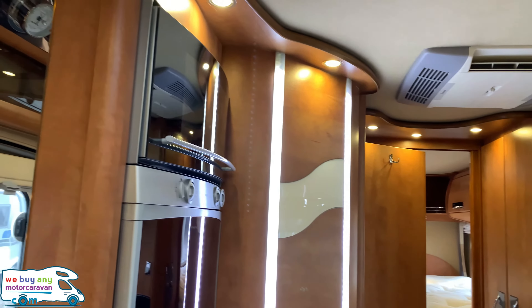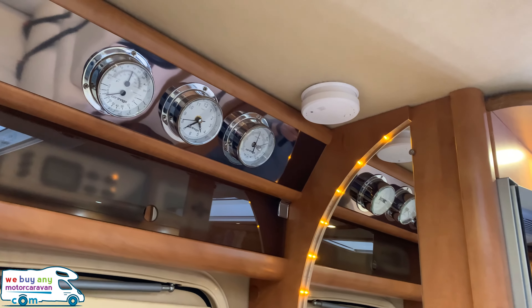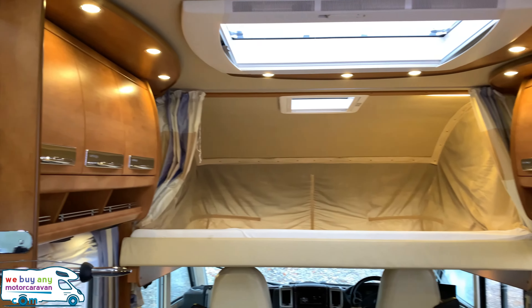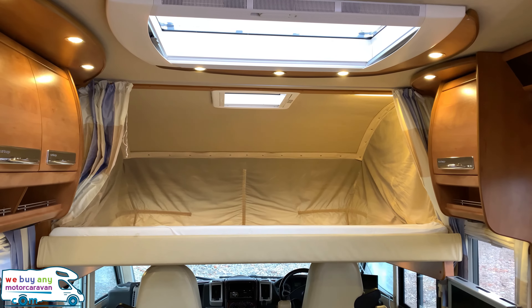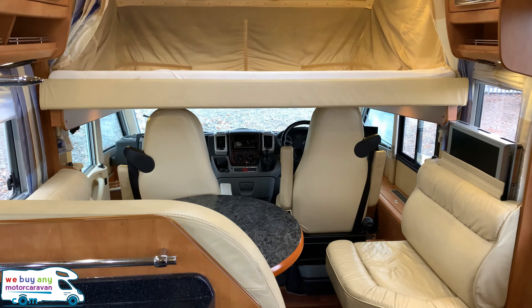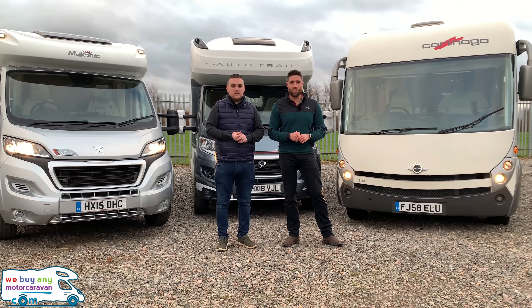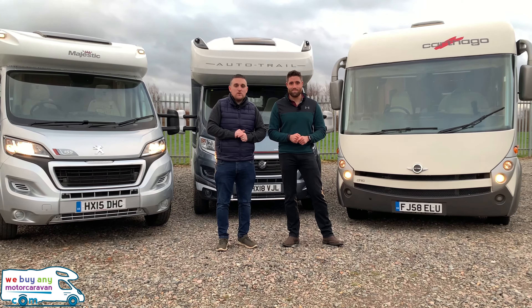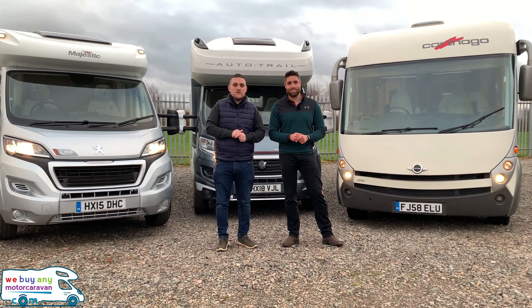If you have any questions on this motorhome, or if you've got a motorhome to sell just like this, give us a call on 01283 240 237, or visit webuyanymotorcaravan.com. Please hit that subscribe button on YouTube and don't forget to like our Facebook page. Thanks for watching!